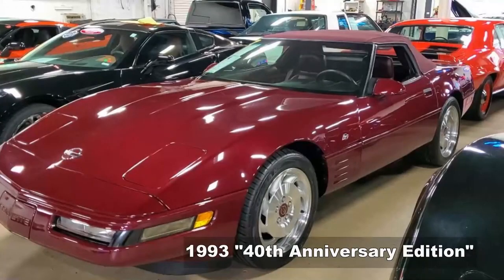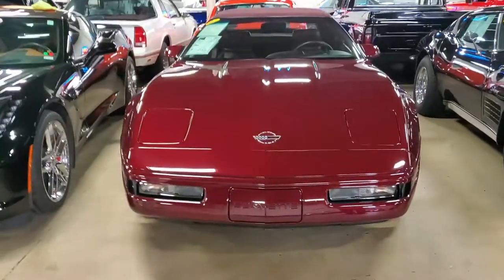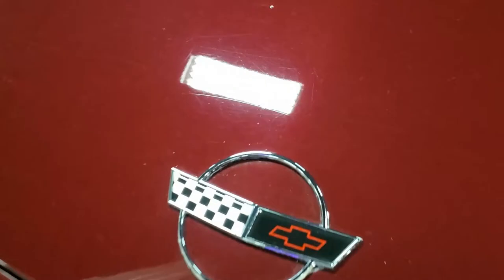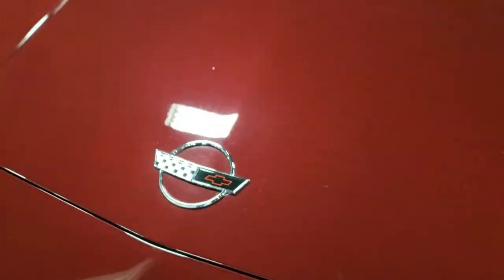Hi folks, this is Mike Weitenauer at VIAVET in Atlanta, Georgia, and today I'm very happy to show you this beautiful and collectible 1993 Chevrolet Corvette 40th Anniversary Convertible. It's an anniversary edition, so it's got the special ruby red paint with the matching ruby red interior and ruby red convertible top.